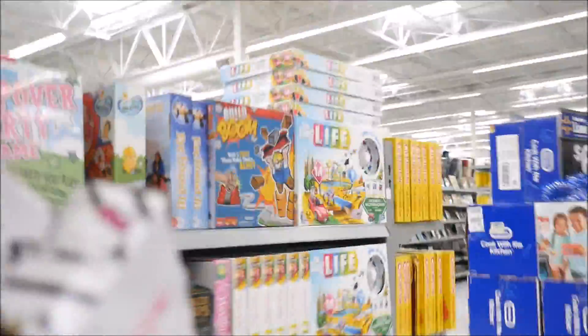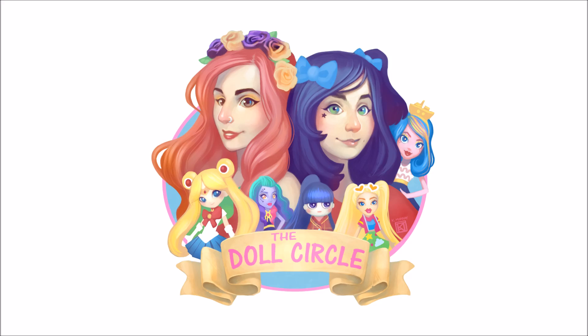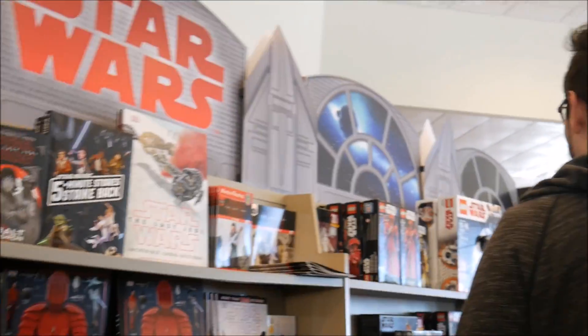I hit the jackpot! Let me show what I found. We're digging in here — look at all this Hello Kitty stuff I found at Barnes and Noble! It's like they knew we were coming. Stars right in the front. I didn't see any Black Series though.